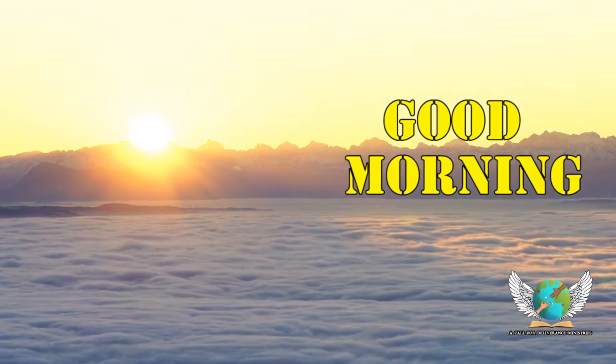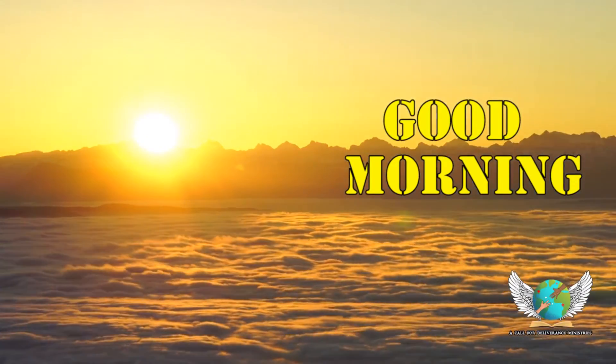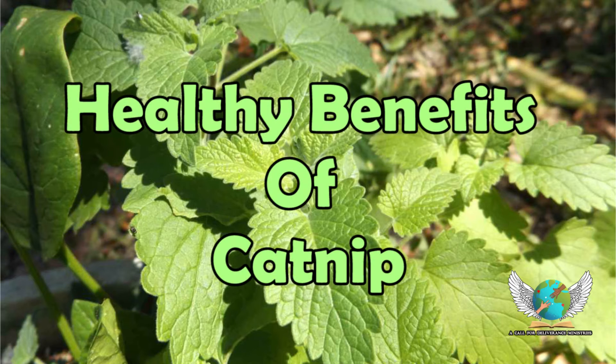Good morning. Welcome to today's health tips. Let's learn some amazing nutritional benefits of catnip.